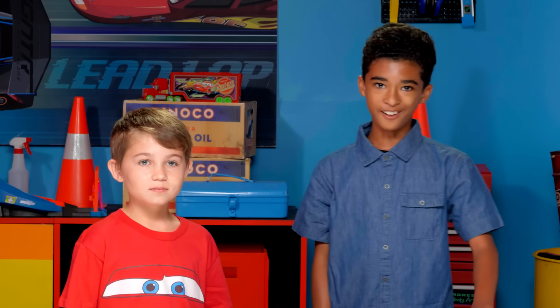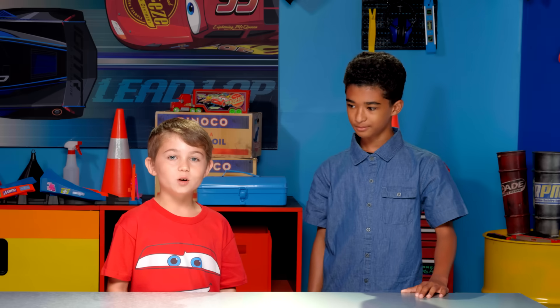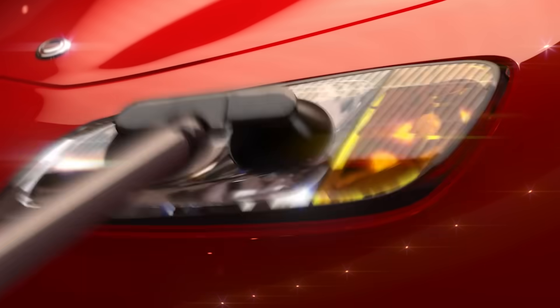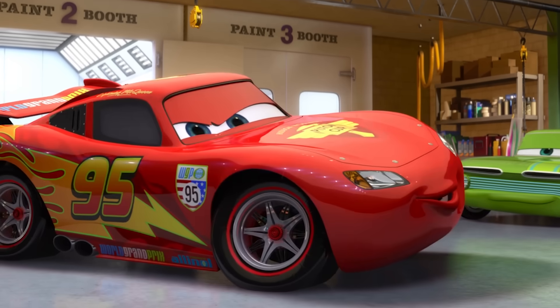We've decided we don't want to be left in the dark any longer. That's right. We're going to be learning how things glow in the dark. Being able to see at night is vital for driving, so we decided we'd shine a light on the topic.